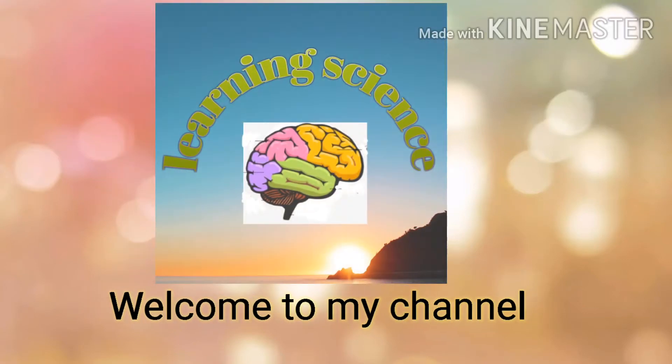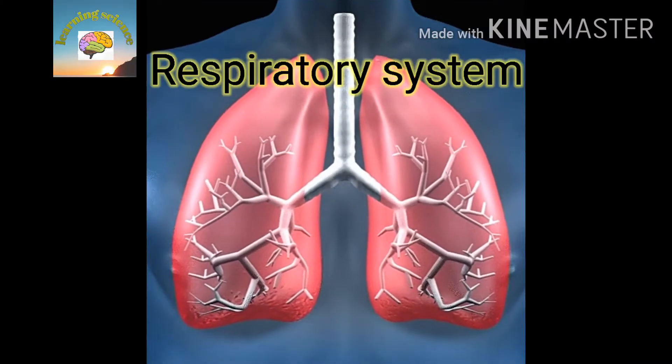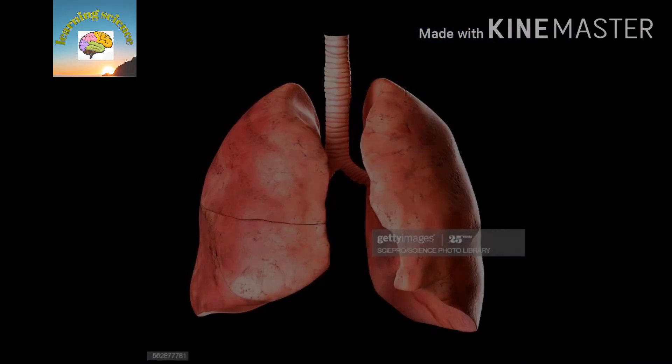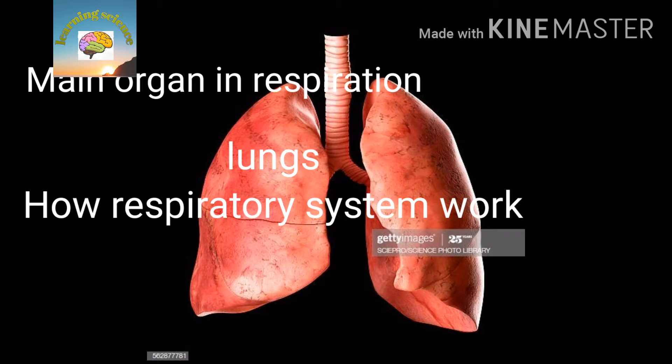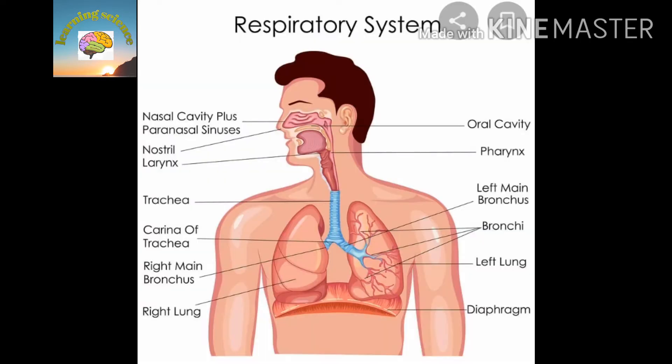Assalamu alaikum everyone, welcome to my channel Learning Science. Today our topic is about the respiratory system. In this video you will learn about the main organs in respiration and how it functions. The main organs in the respiratory system are the nose, larynx, trachea, and lungs.